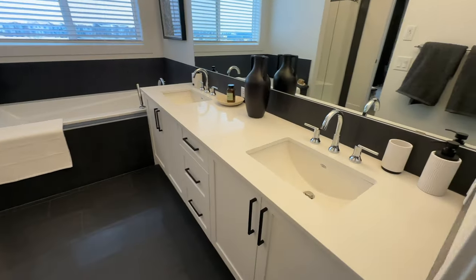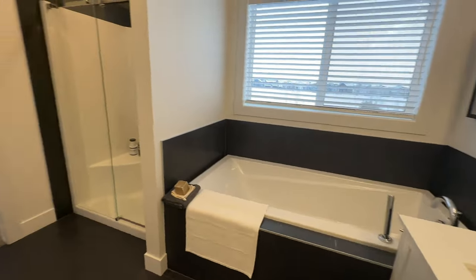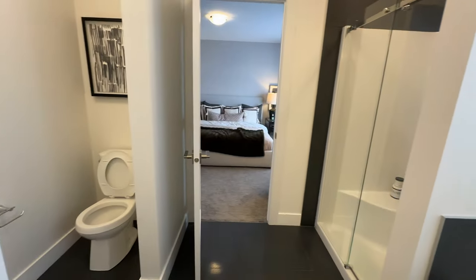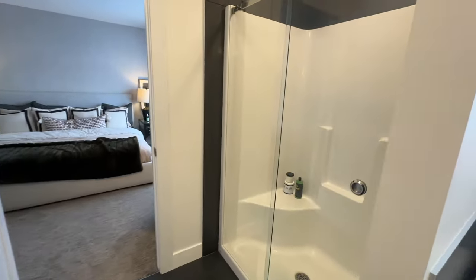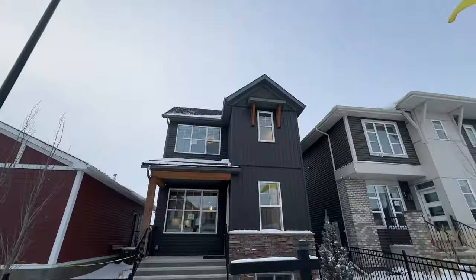There is a walk-in closet here, and the walk-in closet goes all the way around to the bathroom, so you can go right from your bathroom to your walk-in closet for some extra privacy. The primary ensuite has dual sinks, a tub, stand-up shower, and toilet. It's not as big as the last one we saw but still a really good size.